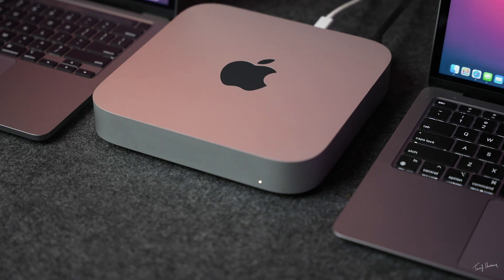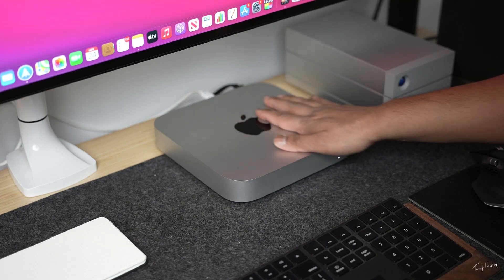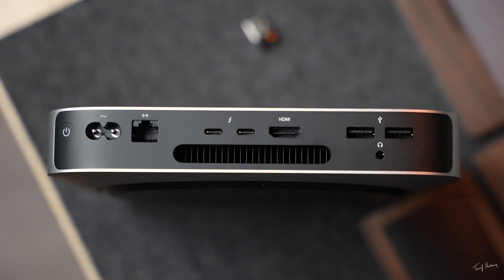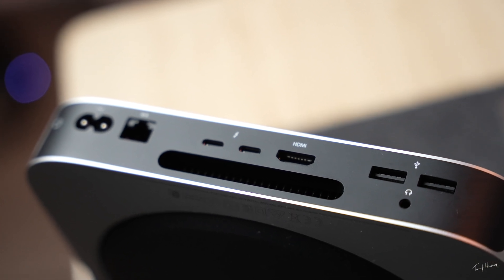Lastly, we have the Mac Mini, which is probably the most different of the bunch because it doesn't come with a screen — it comes in a small desktop body. It also has much better IO, including a gigabit Ethernet port, HDMI port, two USB 4/Thunderbolt ports, two USB-A ports, and even a headphone jack. It also houses a fan for cooling and sustained performance, all for $700 USD.